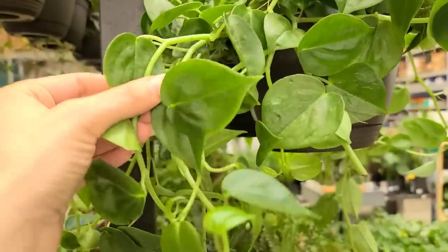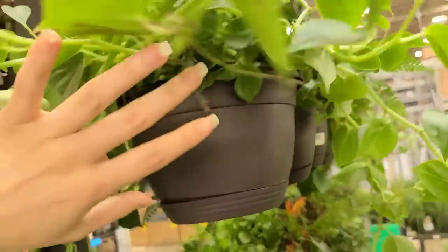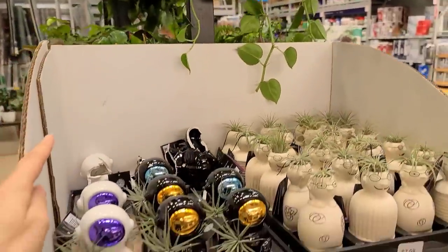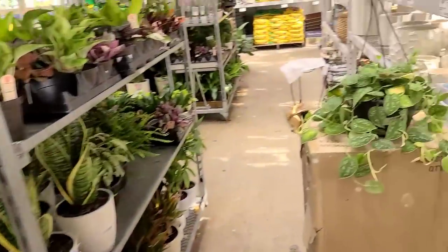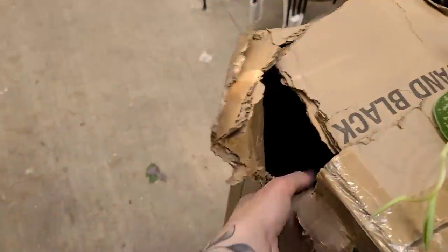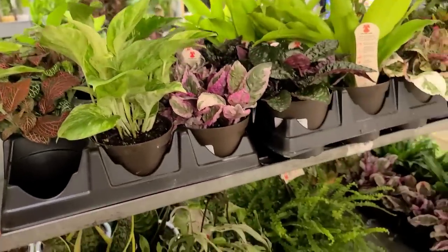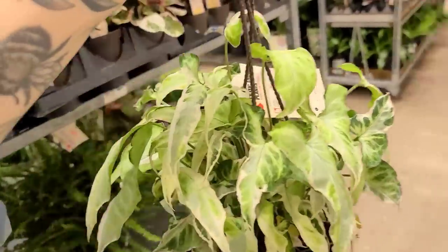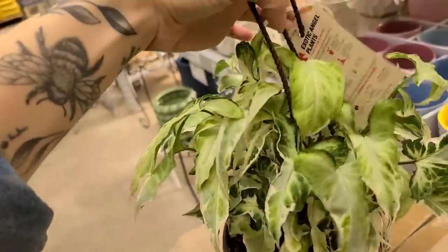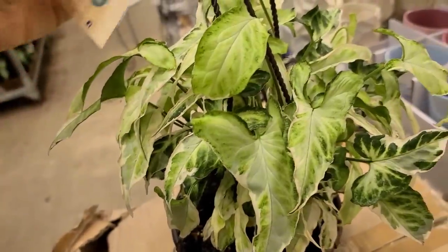Around the corner they had this really cute peperomia scandens — it looks like a philodendron but it's actually a peperomia, for $19.98. The rest of those hanging baskets were just the same stuff. Some really cute little air plant holders. They had another hanging basket of scindapsus. Lots of marble queen pothos to go around. Then I spotted this really cute little syngonium I'd never seen in the store before — I've seen it sold before, just never in a big box store.